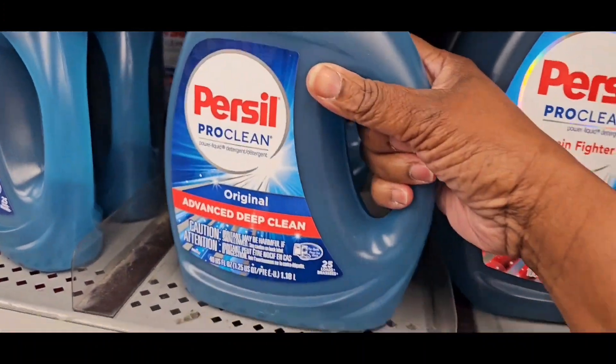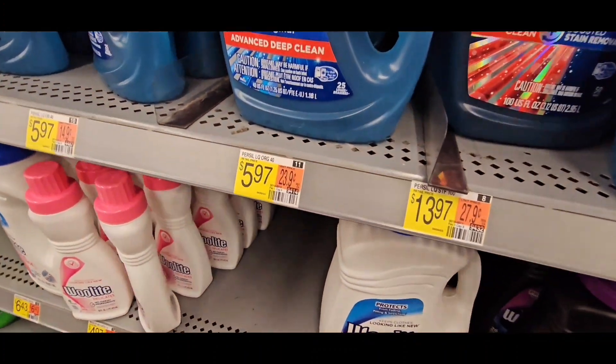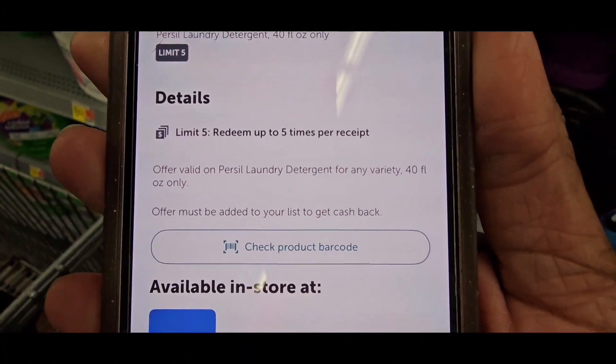Persio and fat owls are 97 cents, and Ibotta is giving you back two dollars. Here is the Persio — two dollars back, limit of five.